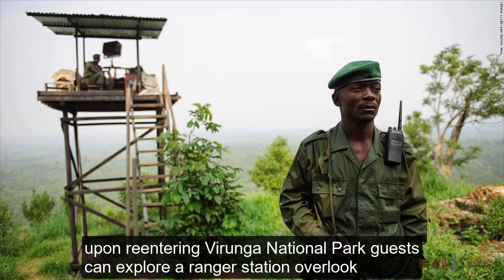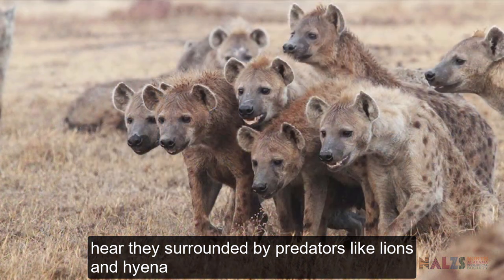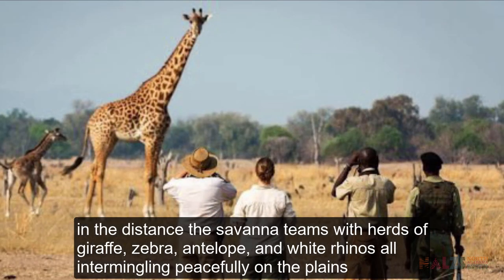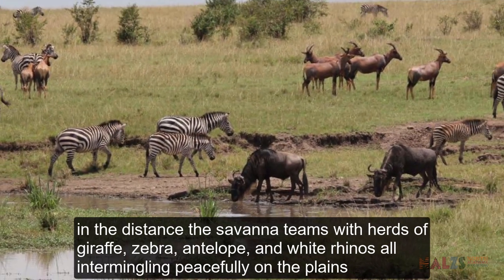Upon re-entering Virunga National Park, guests can explore a ranger station overlook. Here, they are surrounded by predator enclosures for lions and hyenas. Multiple yards give the animals options for where they want to spend the day. In the distance, the savannah teems with herds of giraffe, zebra, antelope and white rhinos, all intermingling peacefully on the plains.